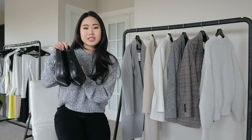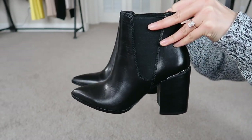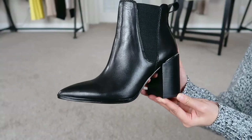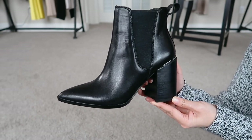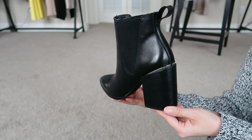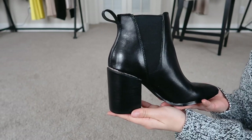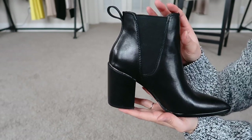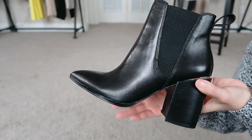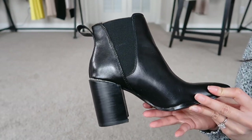The second pair are the Steve Madden Noxie pointed toe booties. These are actually very similar to the Marc Fisher Limited booties, but there are a few key differences I like better. These are also a size five and a half and fit a little more snug than the Marc Fisher ones. I actually think these are more comfortable because the ankle height is a lot lower than the Marc Fisher ones, so it's not rubbing up against my legs as much.